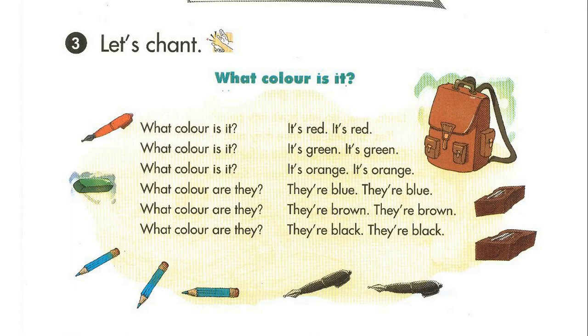Page 62, Activity 3. Let's chant. What colour is it? It's green. What colour is it? It's orange. What colour are they? They're blue. What colour are they? They're brown. What colour are they? They're black.